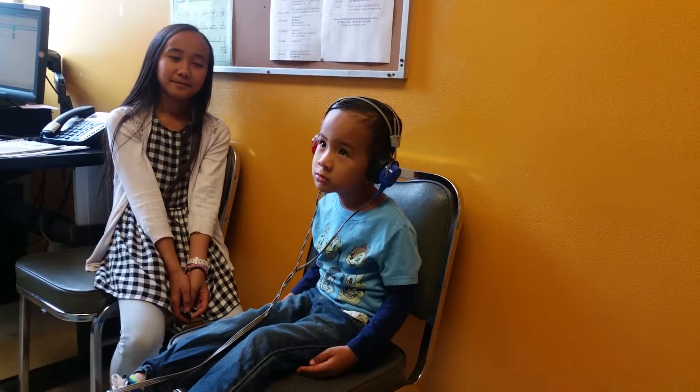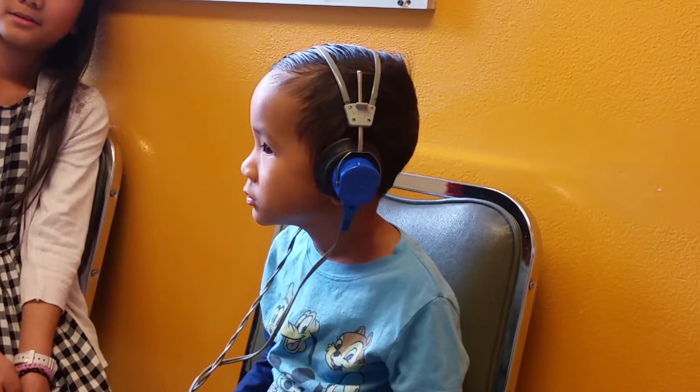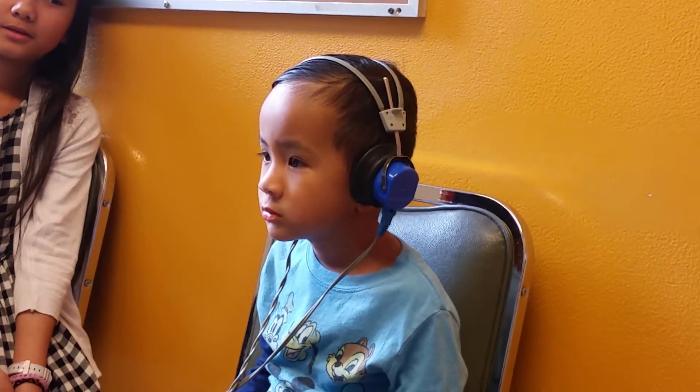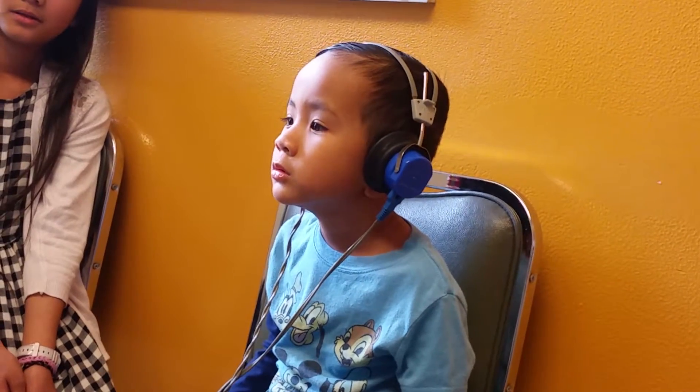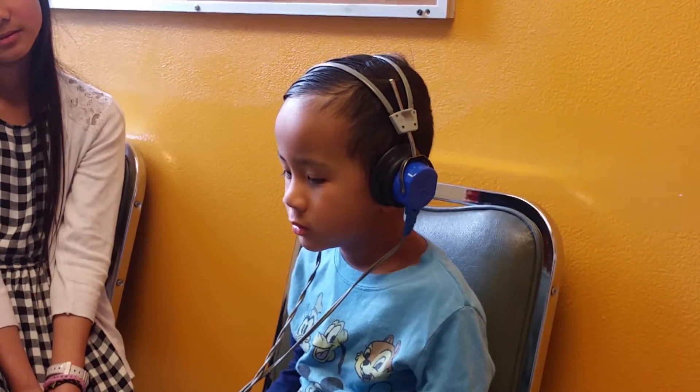Do you hear it? Do you hear it? Where? Oh no, I don't. I'm going to skip this.